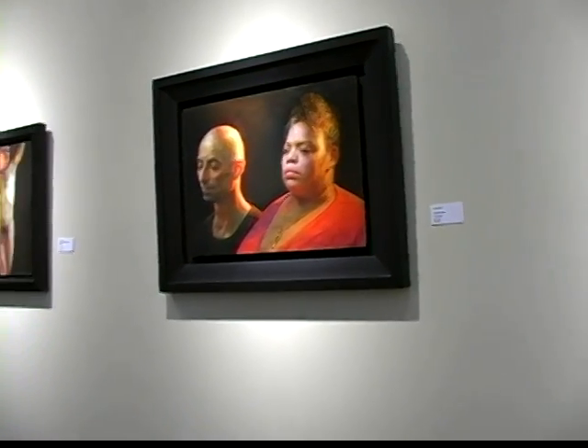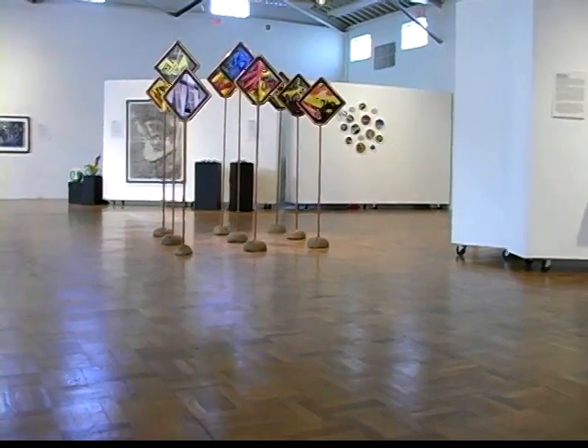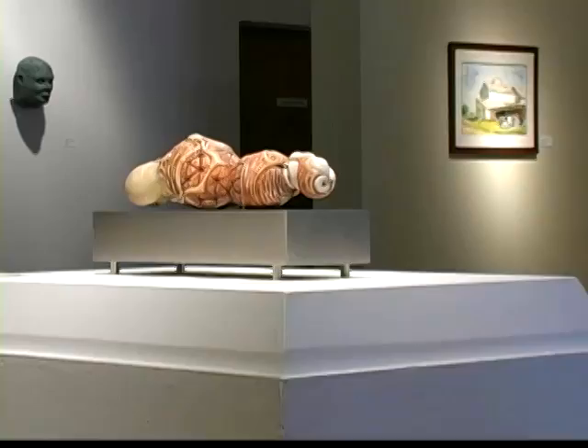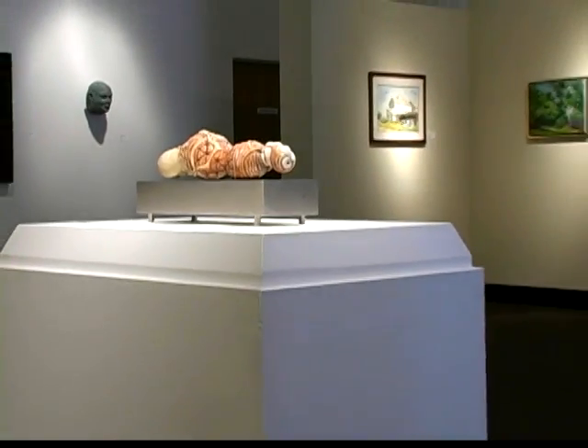Three beautiful and functional galleries showcase the work of our students, teachers, visiting artists, and a wide variety of traveling exhibits.